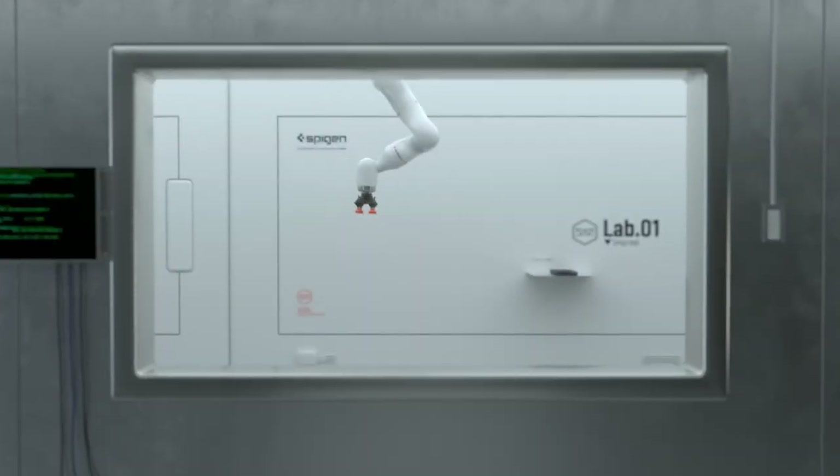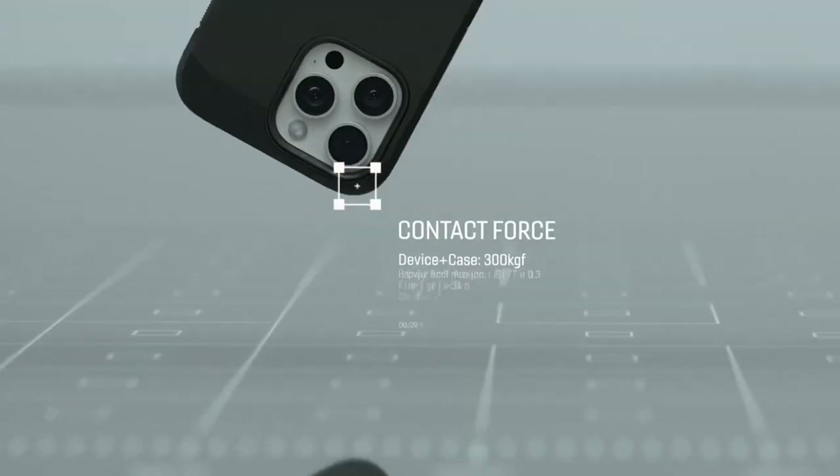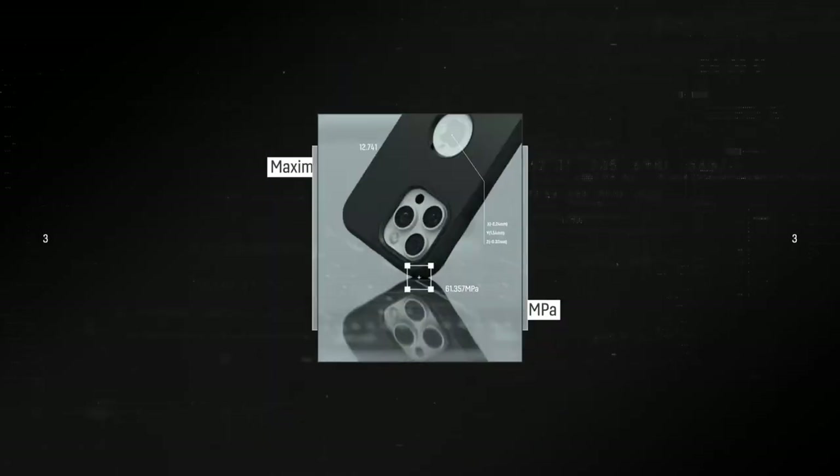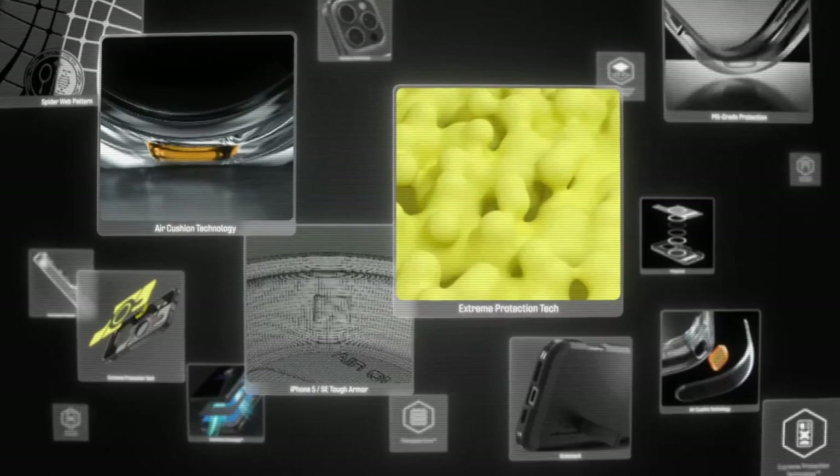Sustainability is a big plus with the Pelican Shield, made from certified recycled materials. It's not just about protecting your phone — it's about reducing resource consumption and greenhouse gas emissions, while the high-quality coating keeps the case looking pristine.